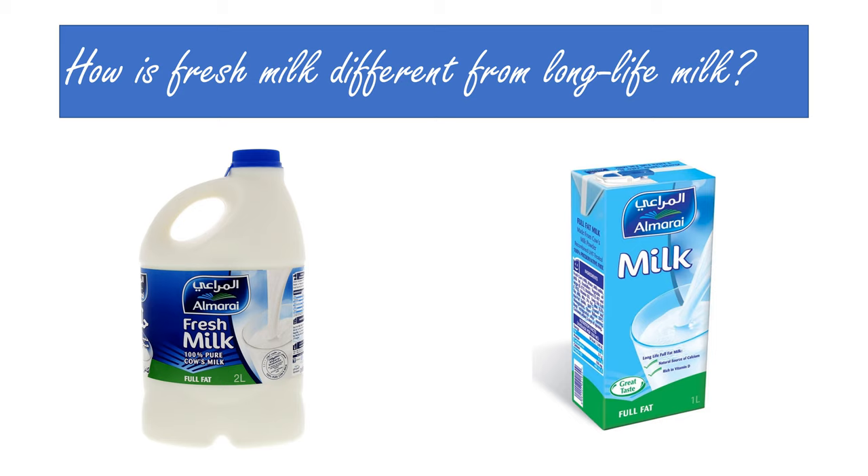Nowadays we have a wide range of choices in buying milk. Among the various varieties are two specific kinds that we will talk about today. One is the fresh milk which we use regularly and store in our fridge. It has a very short shelf life like most fresh produce and needs to be stored in cooler temperatures to keep it fresh.